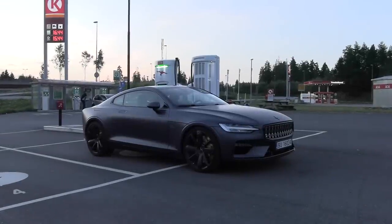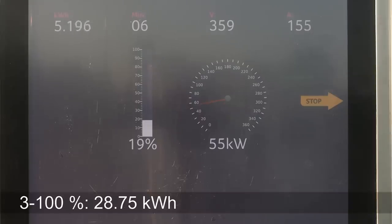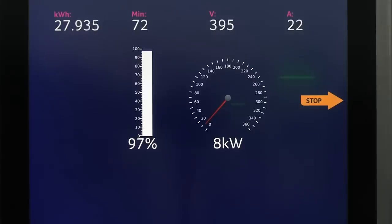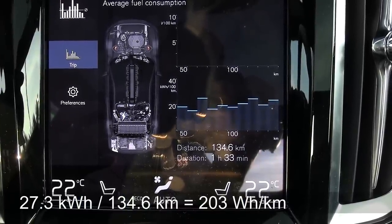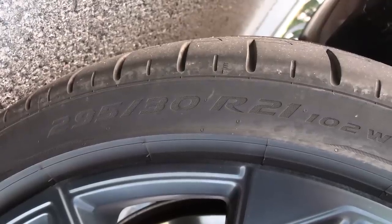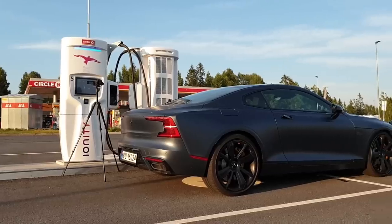We have finally finished charging — it took over an hour. The charger delivered 28.75 kilowatt-hours. Assuming a 5% charging loss, that becomes 27.3 kilowatt-hours into the battery. Divide by the distance and you get 203 watt-hour per kilometer. That is pretty high, but keep in mind this car has humongous wheels — it would be slightly better with narrower tires, but it's a GT — it has to look good.